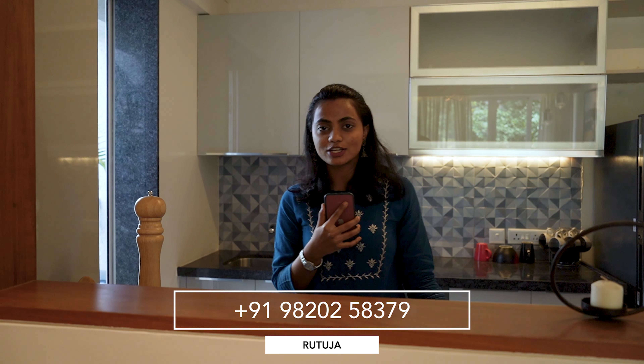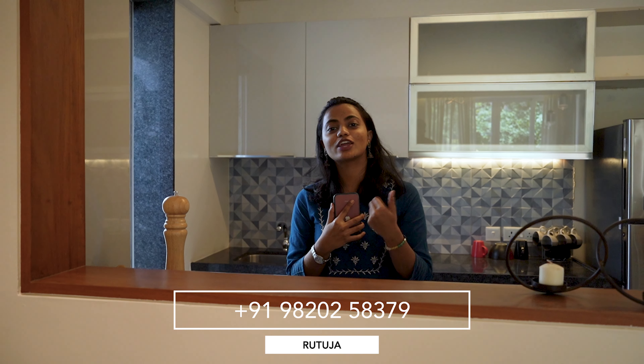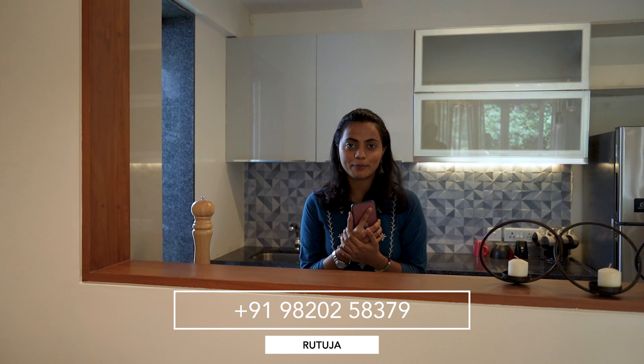That is also the reason why the majority of their inventory has already been sold out. There are a lot of attractive payment schemes available, and the possession for this project is going to be in June 2024. The quoted price for this apartment is 1.35 crores all inclusive. For more details you can get in touch with us and we will be happy to assist you. Thank you so much for watching.